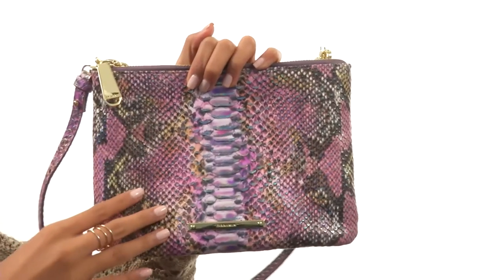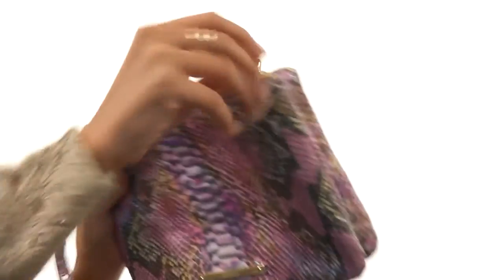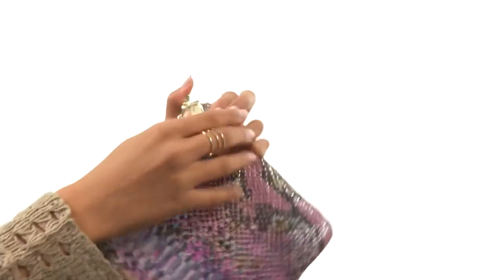Hey there, I'm Sunshine and we're going to be showing you the Peri Crossbody from Bronwyn. What we have right here is a beautiful textured leather along with two main compartments that feature zippered closures. This front one does have a fully lined interior along with three built-in credit card slots, so you can leave your wallet at home.